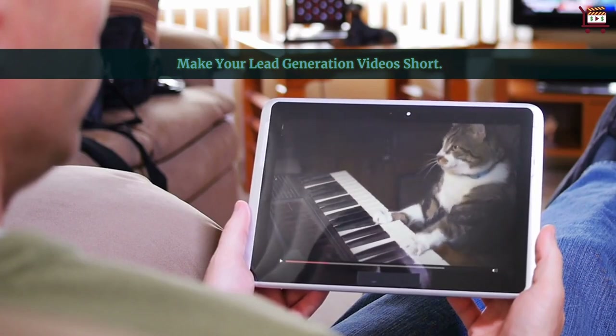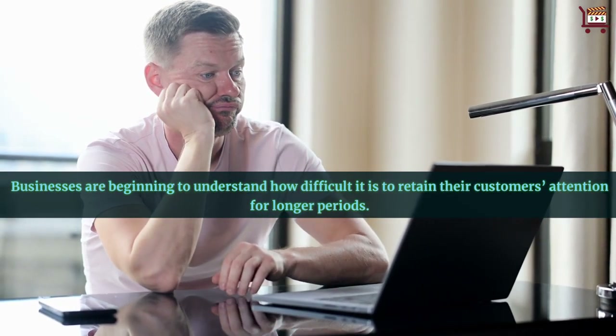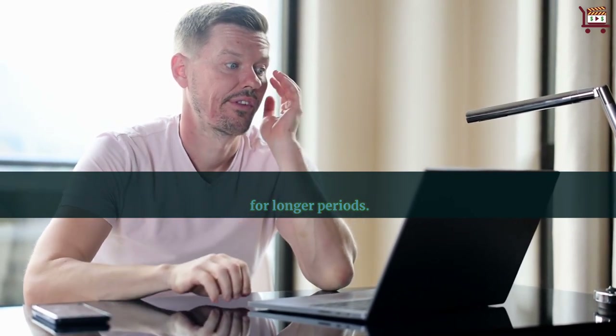Make your lead generation videos short. Businesses are beginning to understand how difficult it is to retain their customers' attention for longer periods.